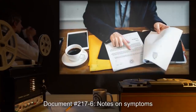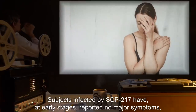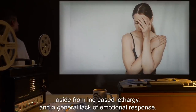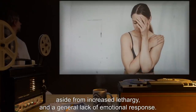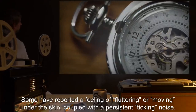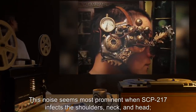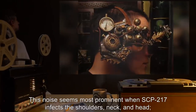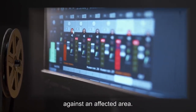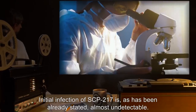Notes on symptoms: subjects infected by SCP-217 have at early stages reported no major symptoms aside from increased lethargy and a general lack of emotional response. Some have reported a feeling of fluttering or movement under the skin coupled with a persistent ticking noise. This noise seems most prominent when SCP-217 infects the shoulders, neck, and head. However, it is inaudible if recording equipment is pressed against an affected area.